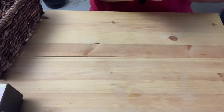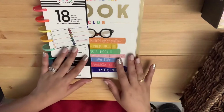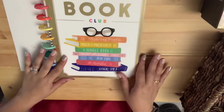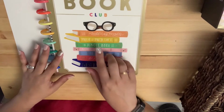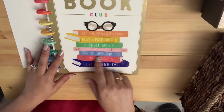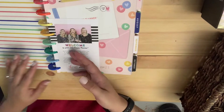Now on to the gem of this video — I got a new planner. It's the 'Welcome to the Book Club' planner. When I saw this cover I knew automatically I wanted it. It features Wuthering Heights, Pride and Prejudice, Jungle Book, Romeo and Juliet, Jane Eyre, Les Misérables, and Peter Pan.